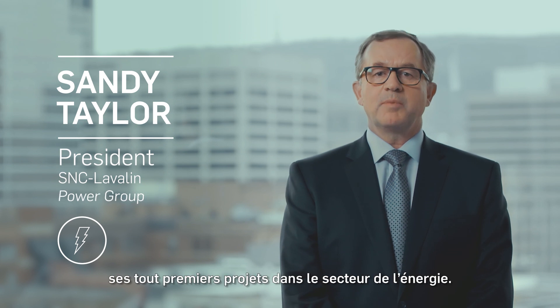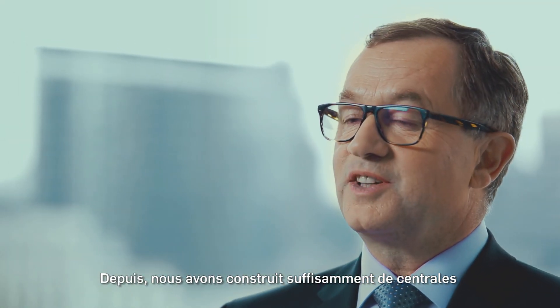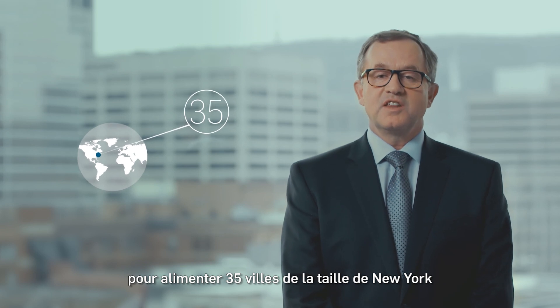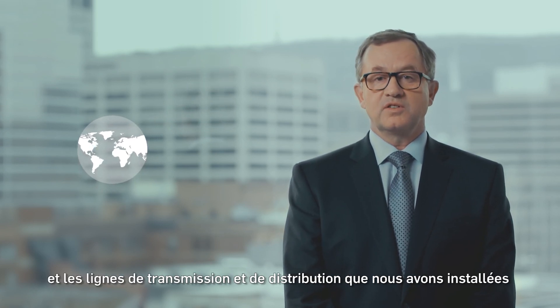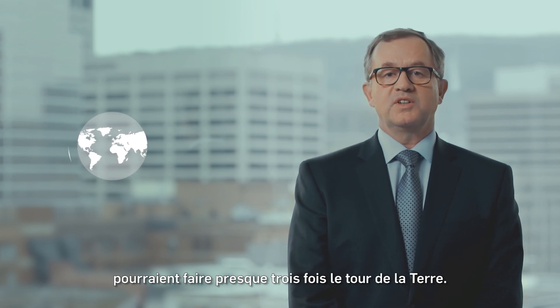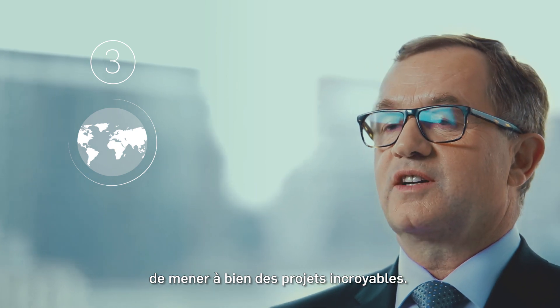SNC-Lavalin's very first assignments more than a century ago were in the power sector in Quebec. And since then, we've installed enough capacity to power 35 cities the size of New York, and enough transmission and distribution lines to circle the world almost three times. We're now building on that legacy with some incredible projects.